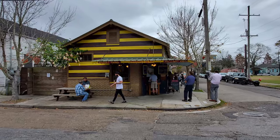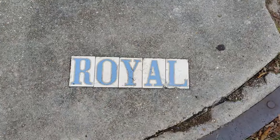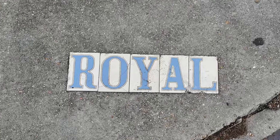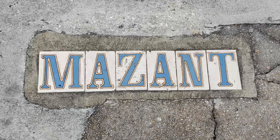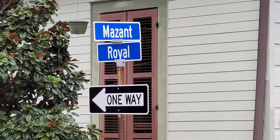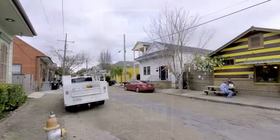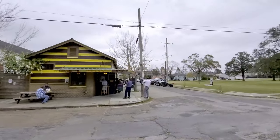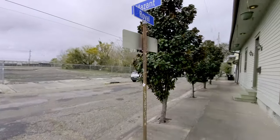This is the second location of The Joint. They originally started a short distance away on Poland, but now they're at the intersection of Royal and Mazant Street, so that makes them pretty easy to find and very near to their original location. They have a lot of parking in the area on the streets and some wide open spaces surrounding them, which is unusual in this area of New Orleans.